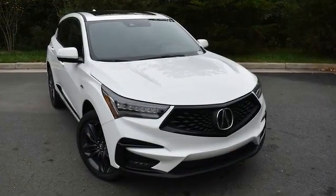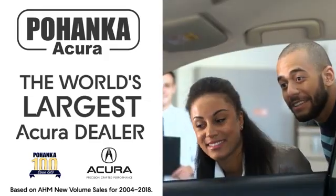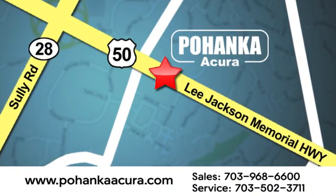Luxury performance Acura. The time is now. See it for yourself today. Pohanka Acura is a great place to buy a car. We're conveniently located at 13911 Lee Jackson Memorial Highway, Route 50, in Chantilly.